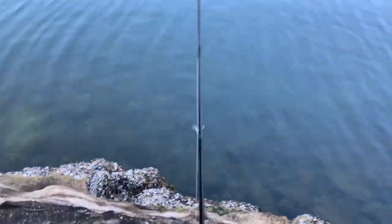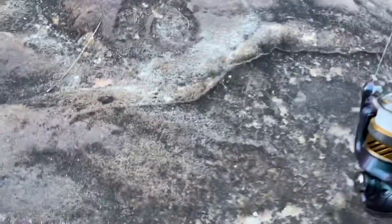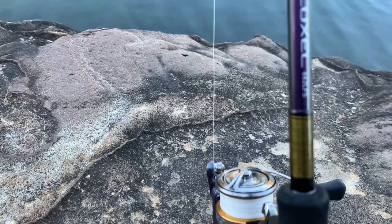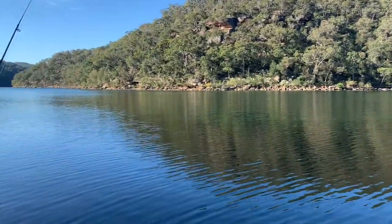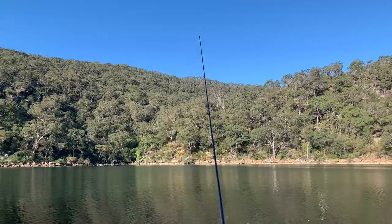Then I've got a Daiwa Luxelle. I can't remember the real size but I think it was a two, two and a half thousand. It's got an eight pound braided line. I usually use this for plastic lures and hard bodies but I decided to use this as a bait rod as well. I am using chicken and I decided to put some S-factor on it just to see how it goes.